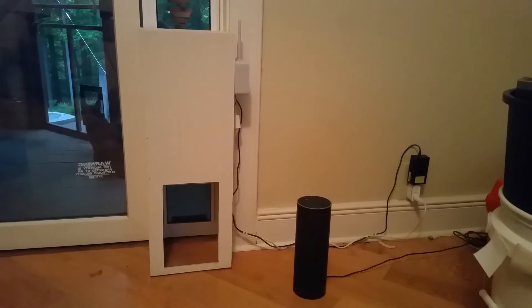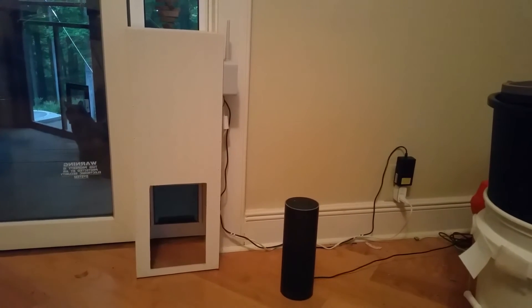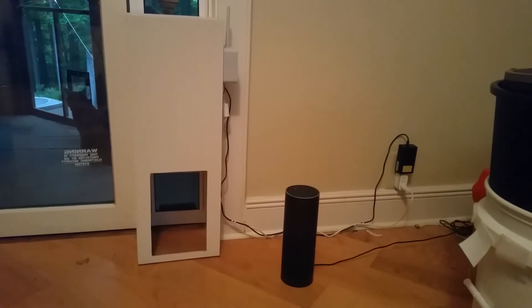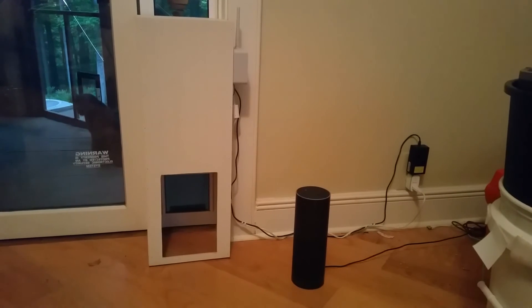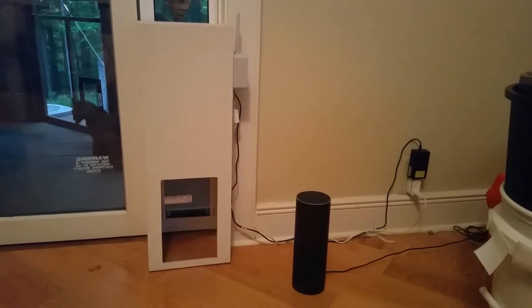We had a cat, and it came in and we wanted to be able to close the door behind it so it wasn't outside at night. But we also wanted to remotely open the door in the morning when it wanted to go out at five in the morning. So: Alexa, trigger close cat door. This is running off an IFTTT trigger, and there's a little bit of a lag but it's not too bad.